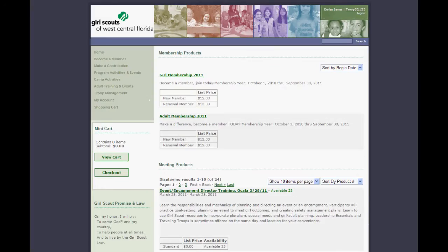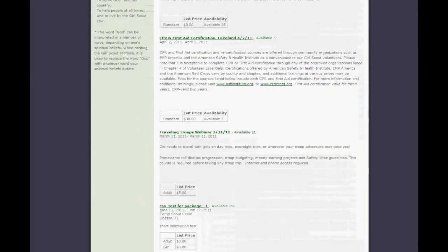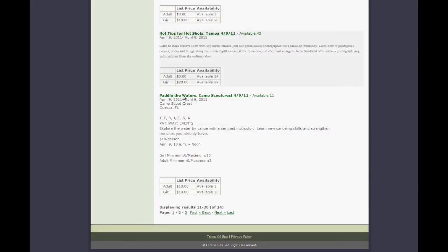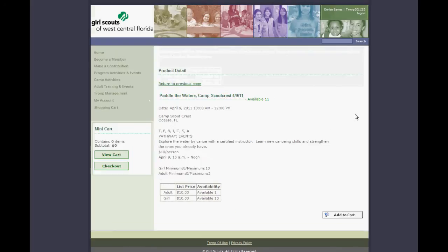When you do that, it will bring you to a list of all of the events and activities available. Scroll to the one you want and click on it. For example, Paddle the Waters at Camp Scout Crest. You'll see detailed information about the event: the date, the time, the location, some more information, the capacity, and the cost.